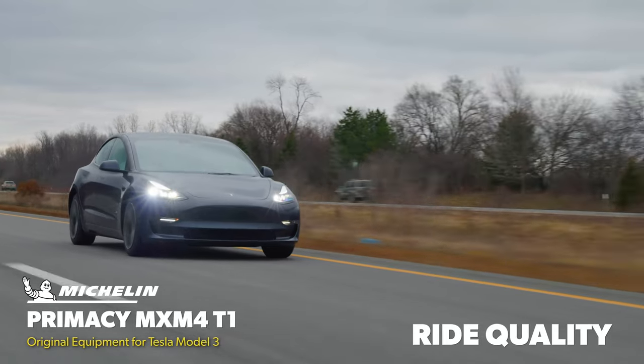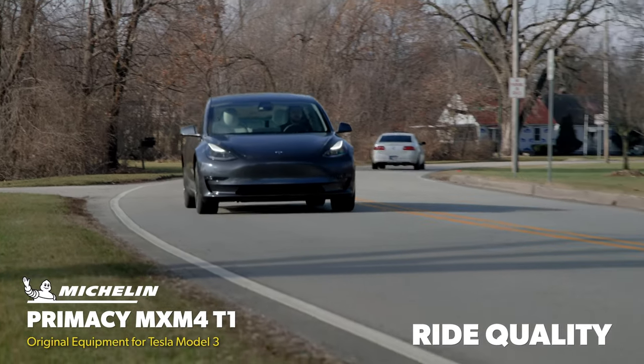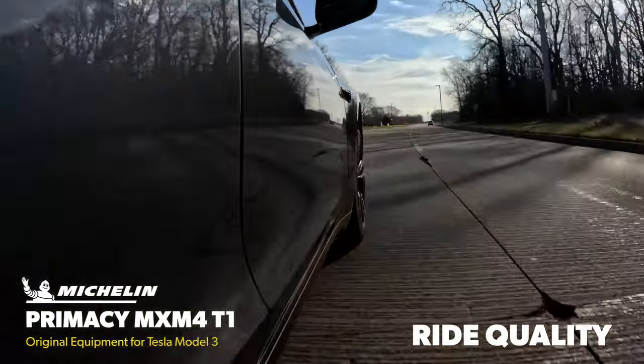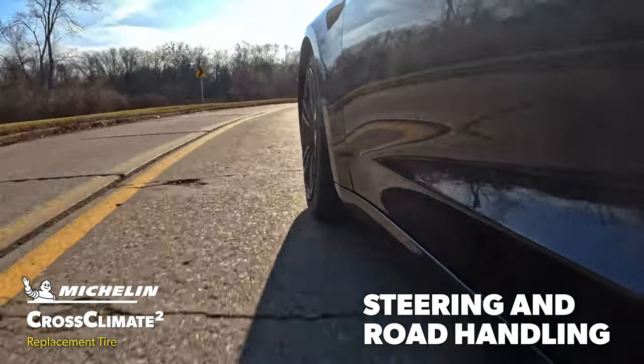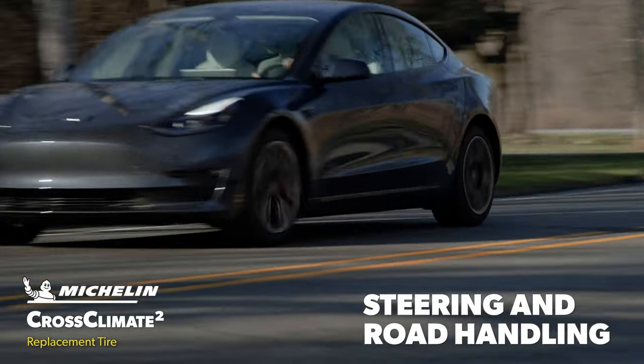Similarly, the Primacy MXM4 edged out the Cross Climate 2 in ride quality as well, with a slightly more comfortable ride compared to the somewhat taut experience from the replacement market tire. Steering and light handling was where the Cross Climate 2 had the advantage, thanks to its crisp, direct response to inputs that made the vehicle feel slightly more athletic and more satisfying to drive.